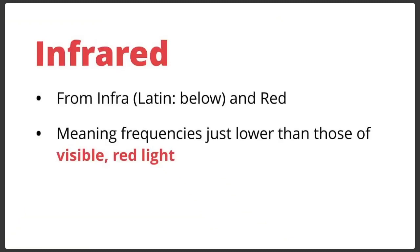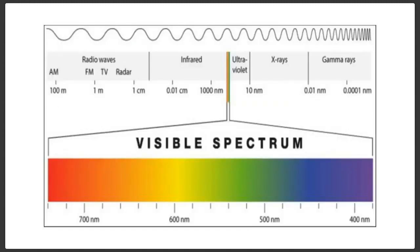The word infrared comes from the Latin prefix infra, which simply means below, and red. So it means frequencies of light that are just below those of the visible red light in the visible spectrum. That's pretty simple and easy to understand. When you look at the visible spectrum, you've got this range of visible light.